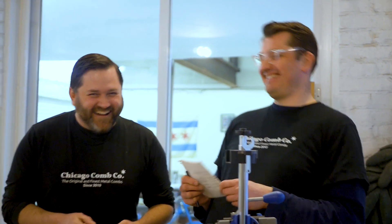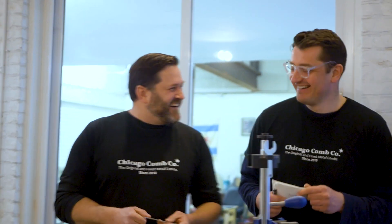Let me tell you a few words about Chicago Comb. They were started by two good friends, John and Ted. I've known John for years, but John and Ted go back even further to 8th grade.